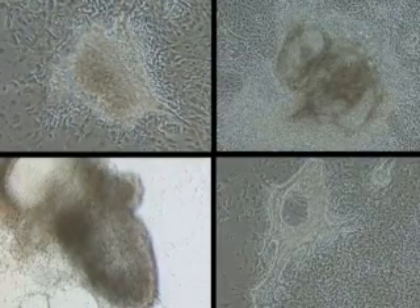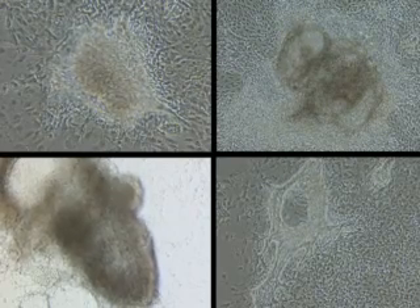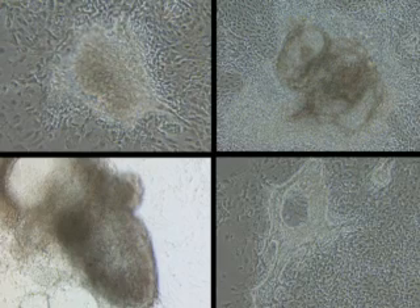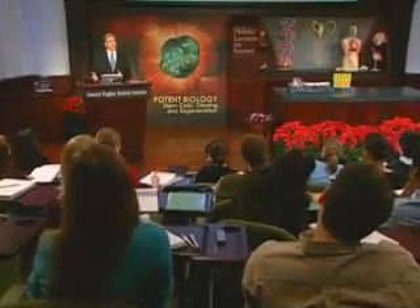Here we're seeing four examples of that. You see that they beat at slightly different rates. And obviously they're not organized into anything like your heart, which is about the size of your fist. This is a tiny little group of thousands of cells in a petri dish. But it does raise the interesting question: how did these cells know what to do? How did they make this decision to become cardiomyocytes? What steps were involved? What were the signals that they received, perhaps from their neighbors?